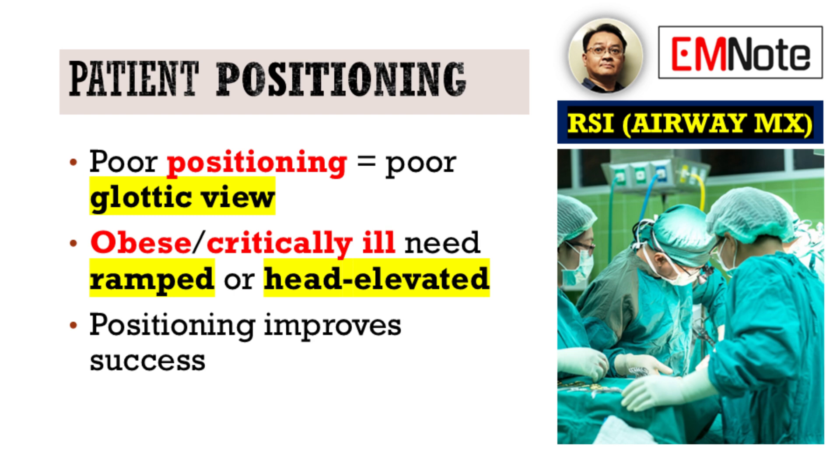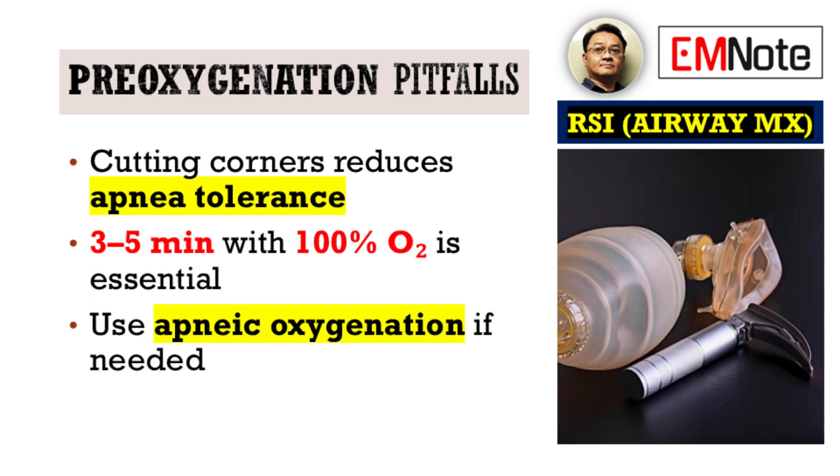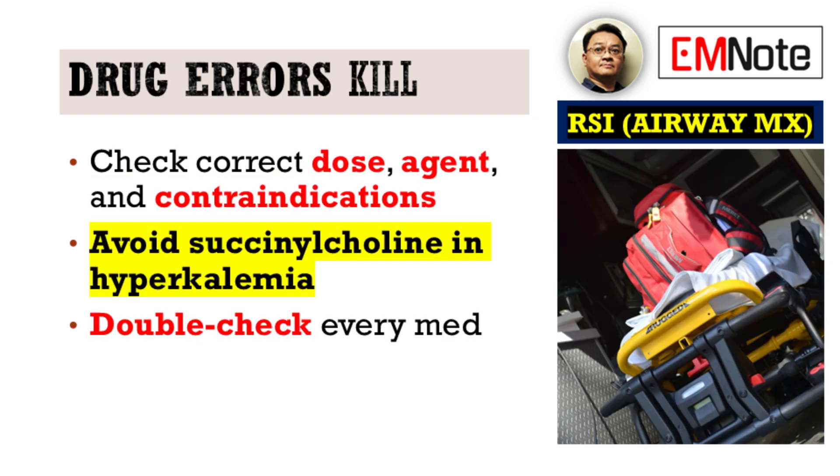Don't rush this crucial step. Moving to pre-oxygenation, this is an area where corners are often cut. A hurried or poorly performed pre-oxygenation directly reduces a patient's apnea tolerance. We're talking about a full 3 to 5 minutes with 100% oxygen, and where appropriate, consider apneic oxygenation to maximize that safety window.